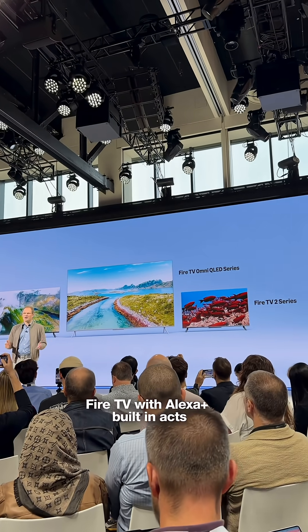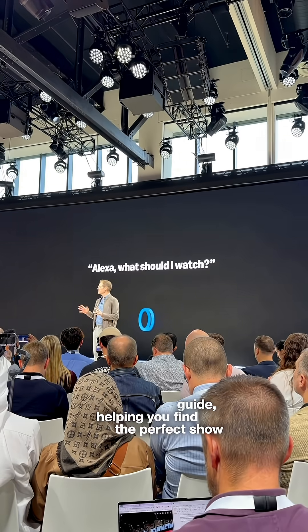Fire TV with Alexa Plus built-in acts like your entertainment guide, helping you find the perfect show across all your apps.